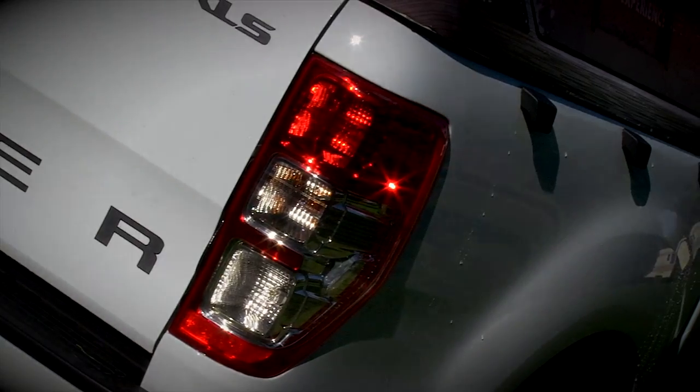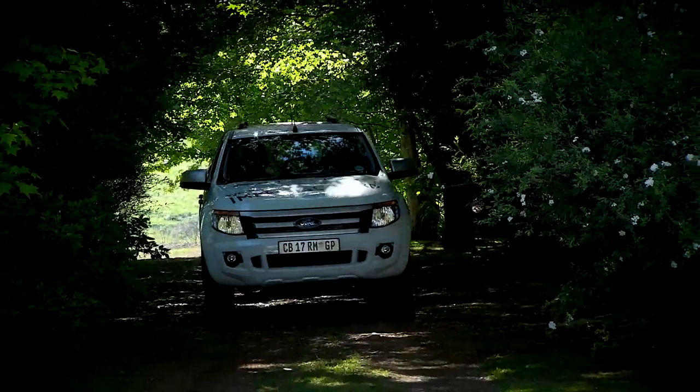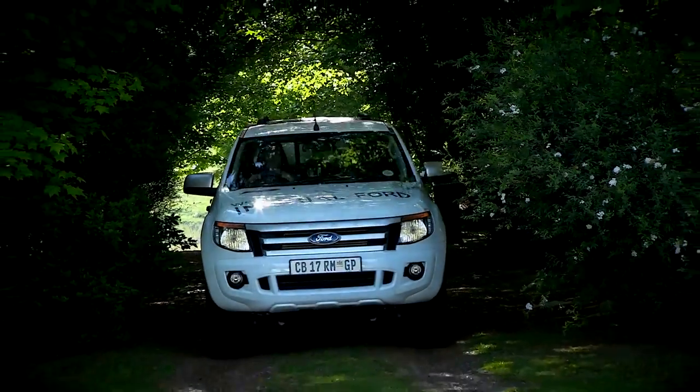It's bigger, it's safer, it's flashier, it's better made, it's faster, and it's more luxurious. And it's a Ford. Yes, sirree. It's Ford's new range of double cab.